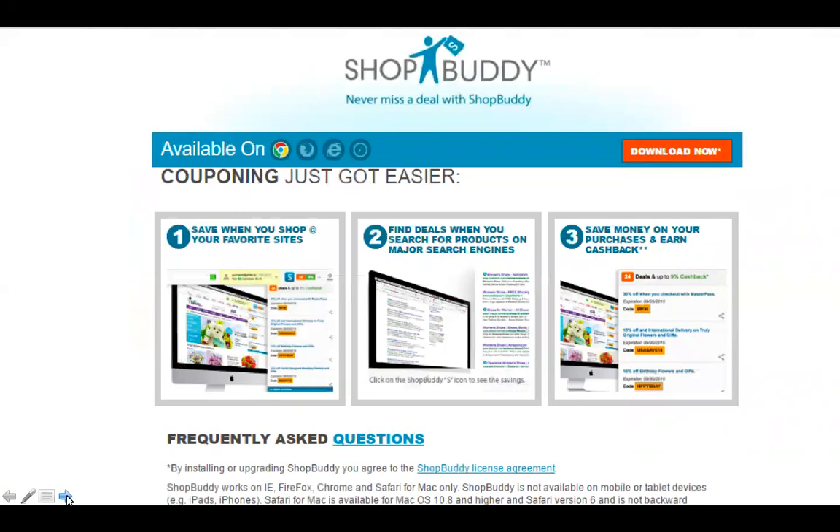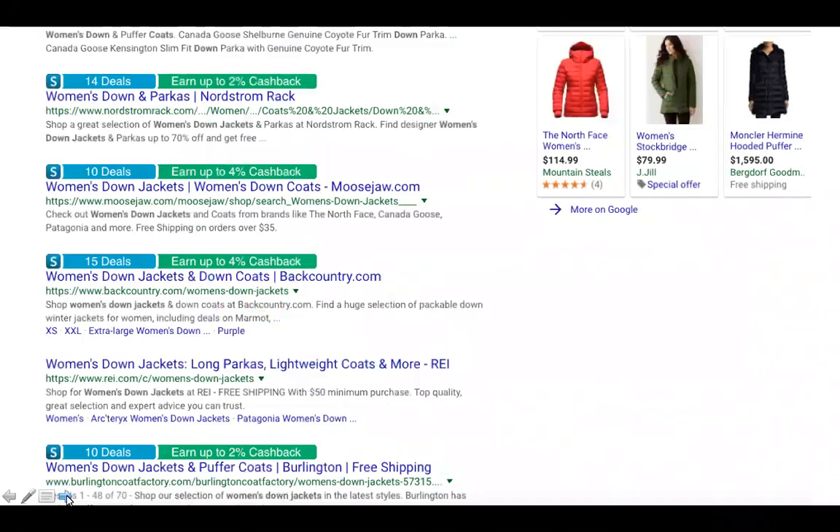Shop Buddy is a browser extension — it's hooked to Chrome, Firefox, Safari, or whatever your browser is — and it connects you with shop.com even if you don't go to shop.com first. If you forget and just click on Macy's or Best Buy or one of our partner stores directly, Shop Buddy pops up and says 'You need to activate your cash back,' and when you click that it connects you with our tracker so you get credit for everything you buy.